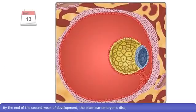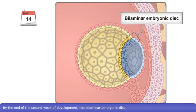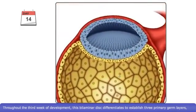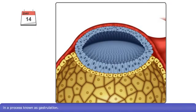By the end of the second week of development, the bilaminar embryonic disc, consisting of the hypoblast and epiblast, has formed. Throughout the third week of development, this bilaminar disc differentiates to establish three primary germ layers, in a process known as gastrulation.